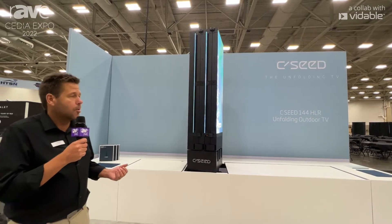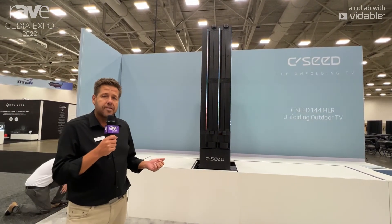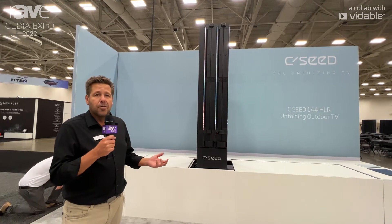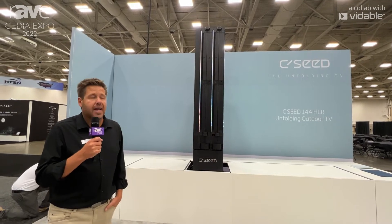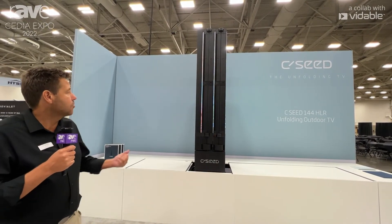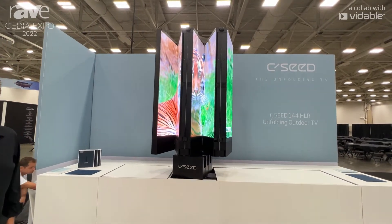On our indoor products, we have a 165 inch, a 137 inch, and a 103 inch, with pixel pitches of 0.4, 0.7, and 0.9 millimeters. On the outdoor version you see here, it's the 1.6 millimeter pixel pitch at 4,000 nits.